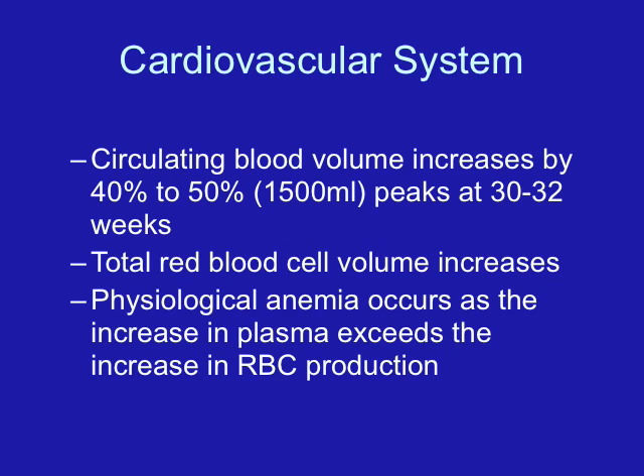The breasts undergo many changes during pregnancy. They increase in size, the nipples become more pronounced, and the areola becomes darker in color. The breasts will have increased vascularity, sometimes visible through the skin, which is a normal change helping the body prepare for breastfeeding. Colostrum — the precursor to breast milk — may appear in the last few weeks of pregnancy and is more likely to appear in women who have had a baby before.